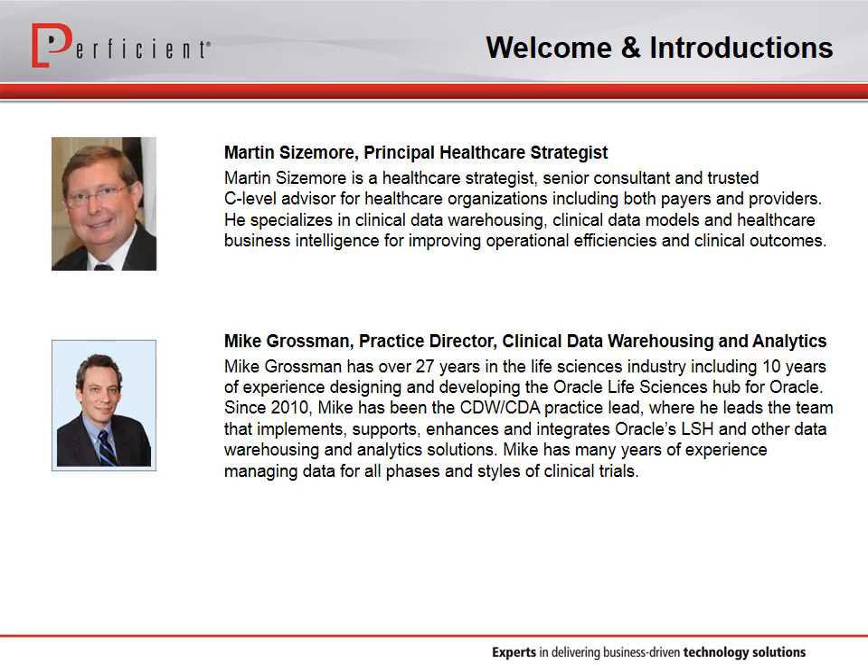Thanks, Martin. My name is Mike Grossman. I run the practice for clinical warehousing analytics in our life sciences business unit. I've been at this a long time in various roles — I spent over 10 years at Oracle as a product strategist and architect. I focus on everything in the life sciences industry that happens during clinical research after the data is captured, and I also work with academic medical centers to bridge research happening at life sciences and academic medical centers, with focus on biomarker and genomics data, which is what I'll be talking about today.